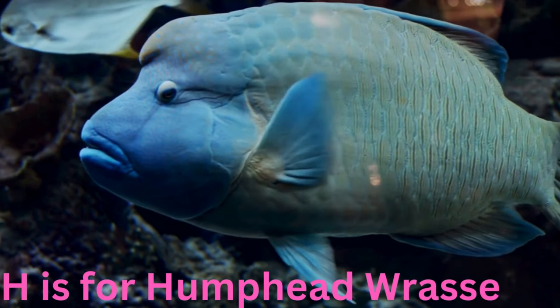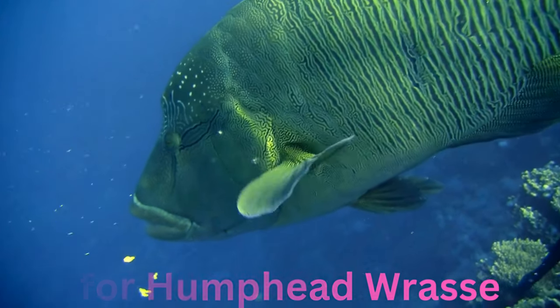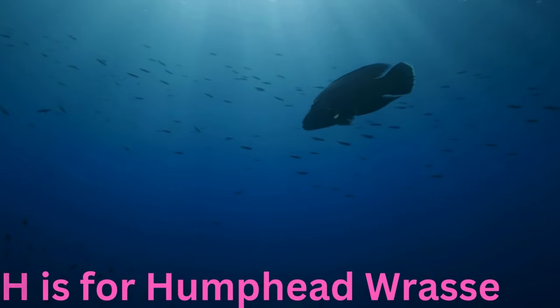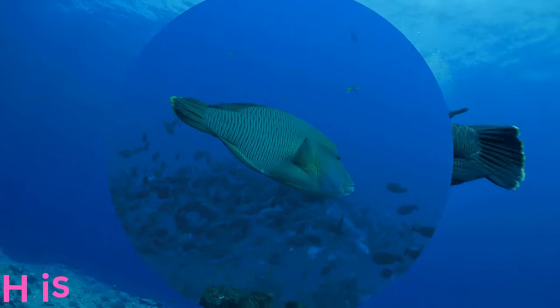H is for humphead wrasse. Happy and humpheaded, this large fish is a coral reef guardian. With its distinctive bulging forehead, it keeps the reef ecosystem in balance by feeding on sea urchins and maintaining the health of the underwater gardens.